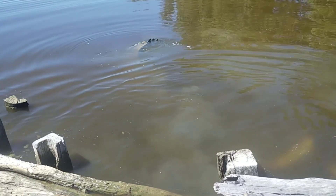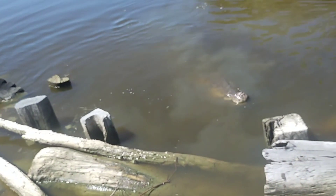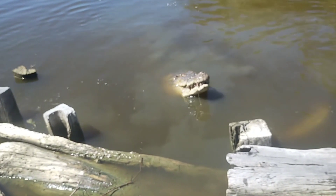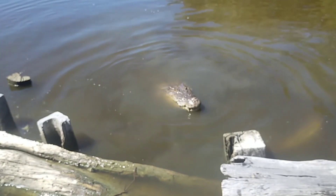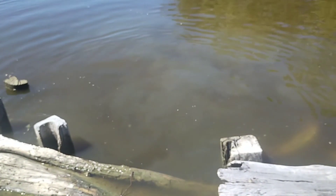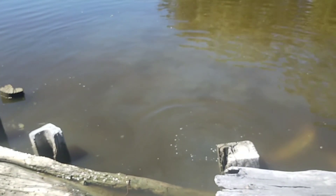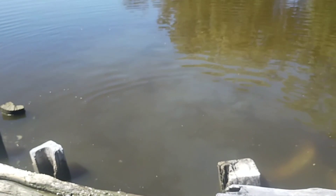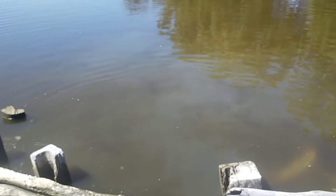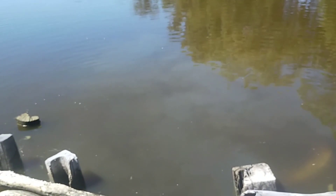Crocodiles are extremely good at recognising patterns. If you're in the wild and you're washing your hands five days in a row at the same spot, guess who's going to be there on the sixth day. They know generally where you're going to be because they recognise that pattern. They know that around this time they're going to get fed. All this creek water gets pumped in from a creek about a kilometre that way.